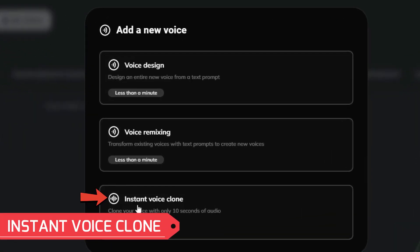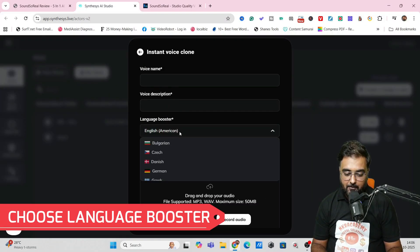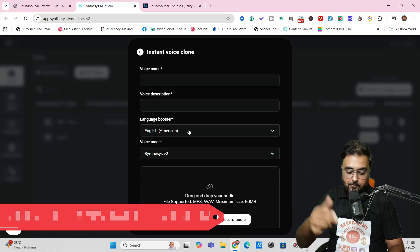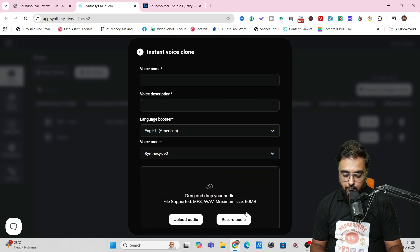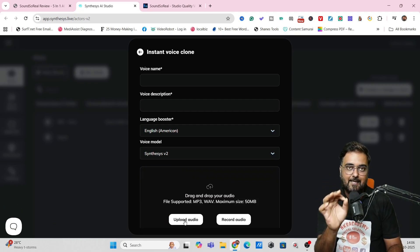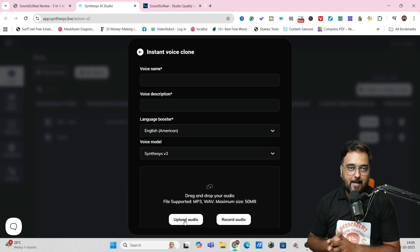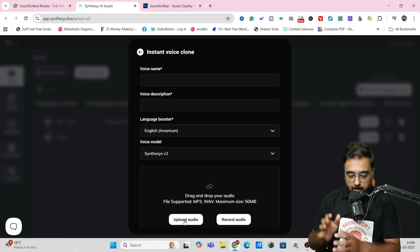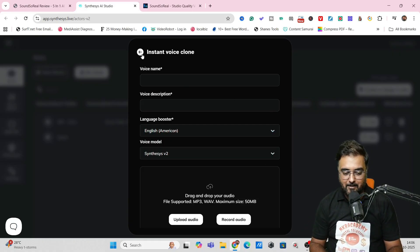The next thing is instant voice clone. You can click on that, give it a name, select the language booster, and select the voice model — V2 or V2.5. Then you just need to upload your audio. Remember, you can upload audio as short as 10 seconds and it can clone. The better audio sample you give, with all emotions, the better the clone. That's how you can add your voices.